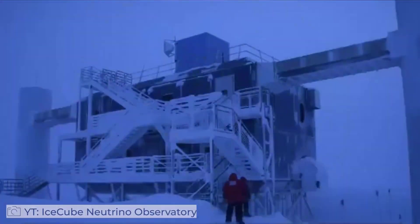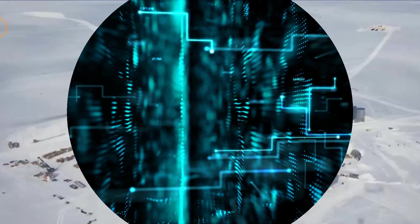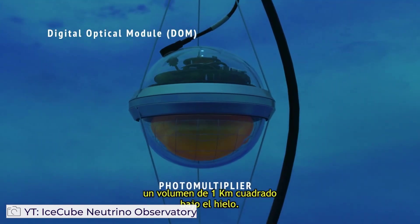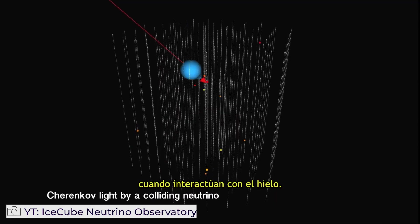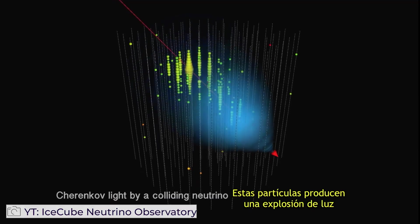What makes IceCube so unique, aside from the fact that it's the largest neutrino observatory on Earth, is that it's particularly sensitive to neutrinos coming from extreme distances beyond our galaxy. And these neutrinos come and deliver a wallop — they pack a very high punch associated with their extreme high energies.